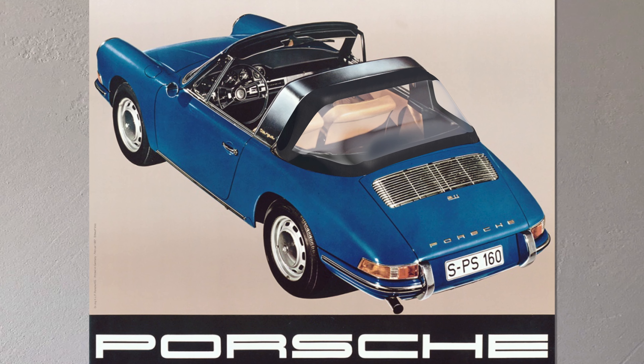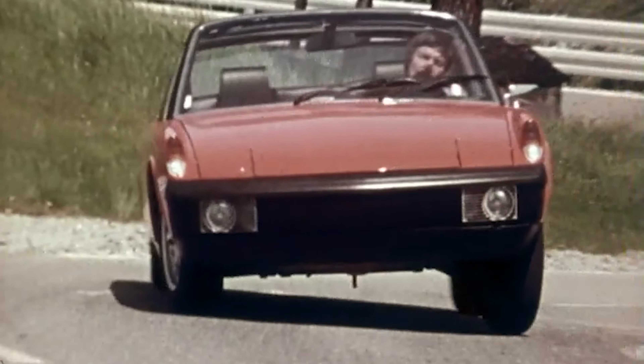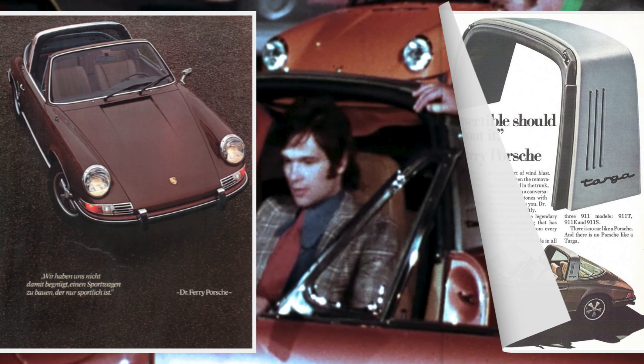In addition to the folding window, it was fitted with a pane of heatable glass. At the 1969 IAA, Porsche debuted the 914, paving the way for the final breakthrough of the Targa roof.